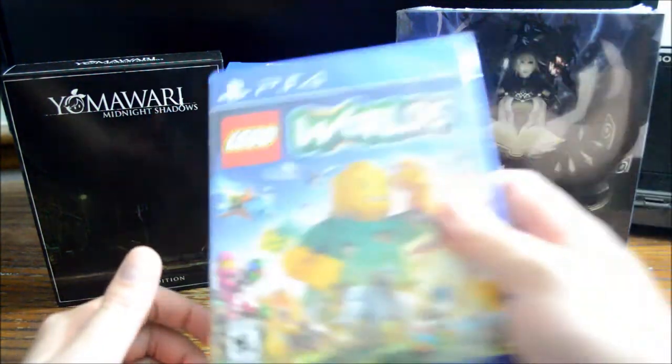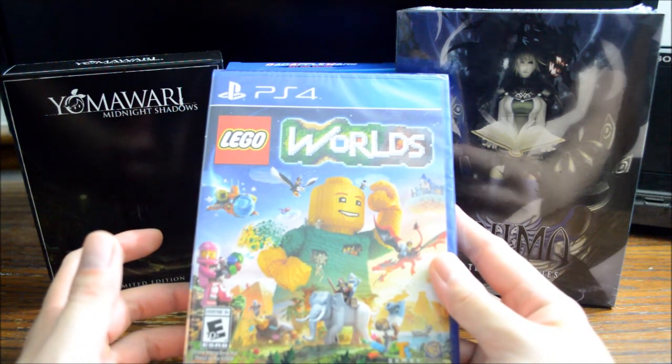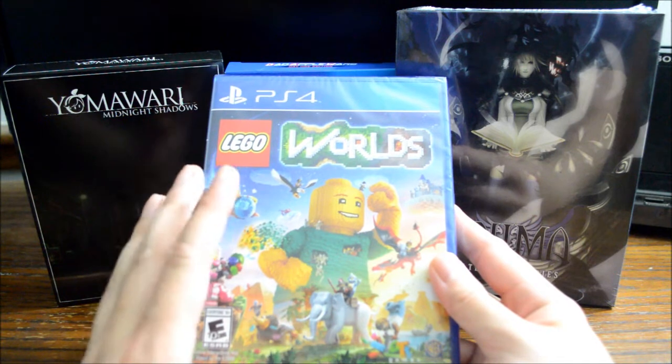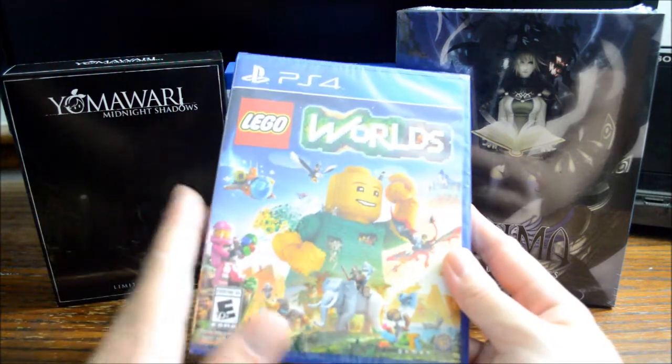Okay, next one is Lego Worlds. This was actually the deal of the day at $20. With Gamers Club Unlocked I only paid $16. Also this game qualified for that $1 off pick up in store discount, so I only paid $15 for it. So this is another game that qualified for the deal.